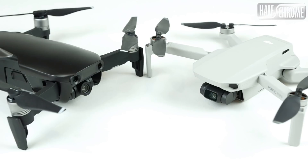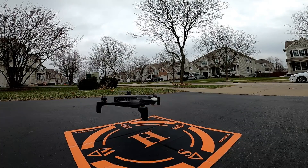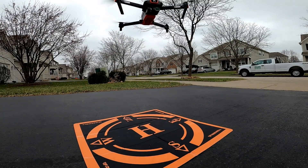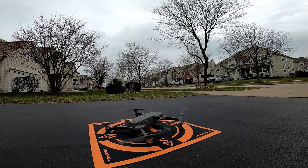The DJI Mavic Air will cost about $700 to $800. It's the first one offering 4K and has a range of 4,000 meters. The Parrot Anafi is about $600 with a range of 4,000 meters. The Autel Evo is a really solid drone for about $1,000 — and that price will likely drop since the Evo 2 has been announced — with a range of 7,000 meters. Finally, the DJI Mavic 2: the Zoom starts around $1,200 and the Pro around $1,700.